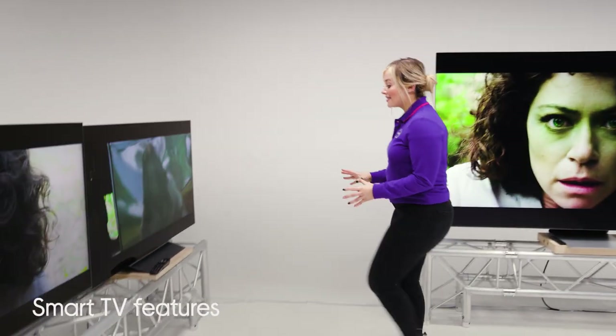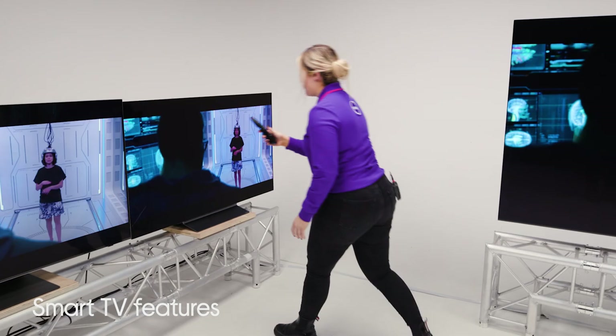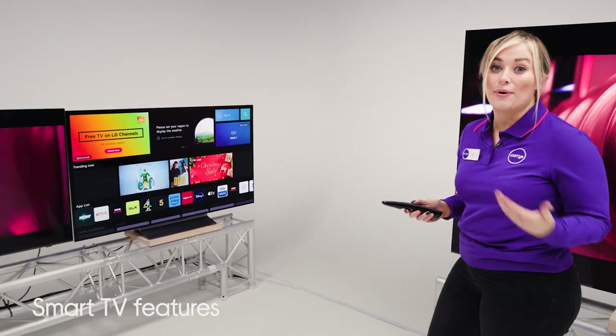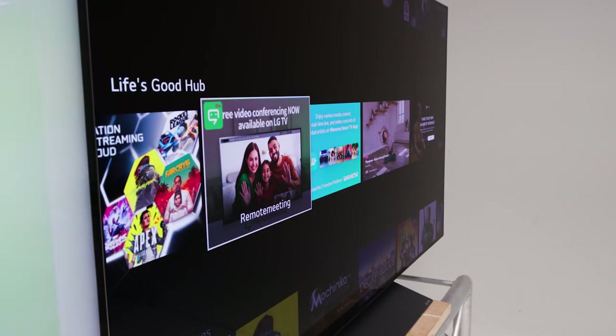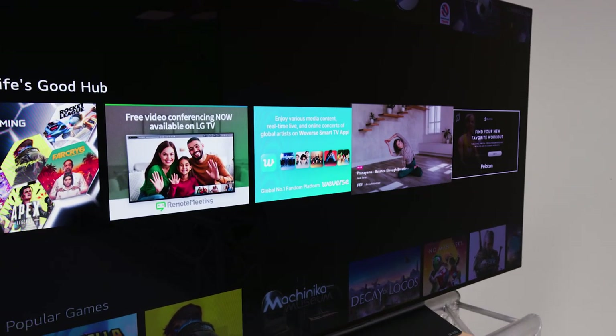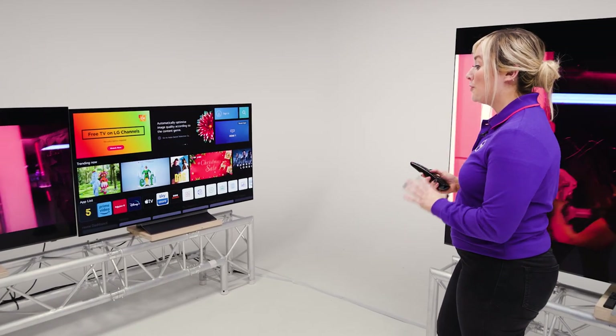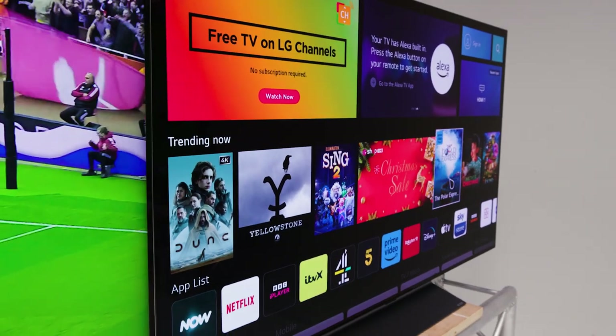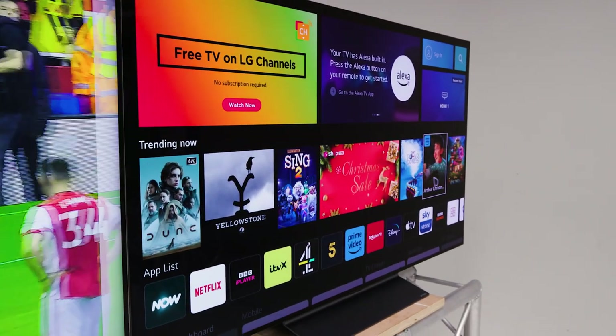Moving on to smart TV features. Manufacturers will use different smart platforms, but most will give you access to on-demand and catch-up streaming services, which means you won't have to clutter up your living room with all the extra kit. There's a lot to choose from and it will be slightly different, so I'd advise that you come into store and check it out for yourself to see what works best for you.